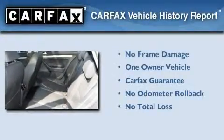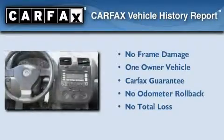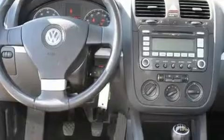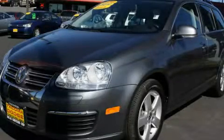This Volkswagen has had only one owner, and it qualifies for the Carfax Buy-Back Guarantee. This automobile won't last long at this price. Call and arrange a test drive now.